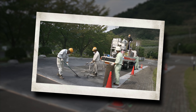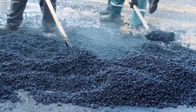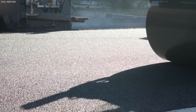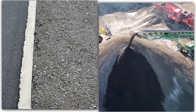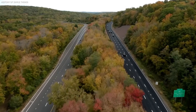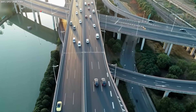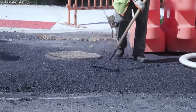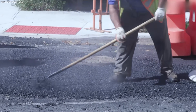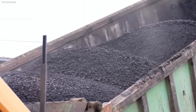Beyond recycled asphalt and concrete, Germany increasingly uses low-noise asphalt, eco-friendly binders, and responsibly sourced aggregates. Low-noise asphalt reduces sound pollution — a critical consideration in densely populated regions or areas near sensitive wildlife habitats. Specialized binders are designed to be more durable, reducing the frequency of resurfacing and therefore minimizing both material consumption and emissions.